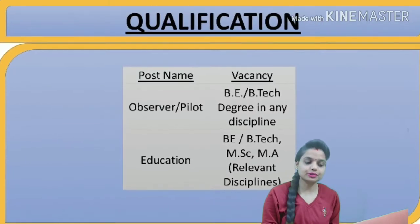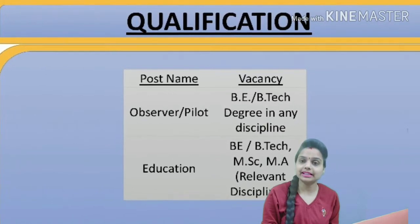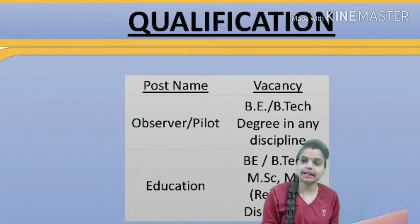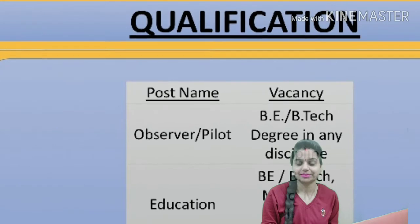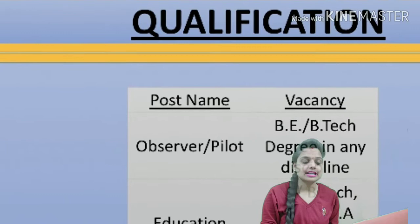For qualification, if you want to apply for the Observer post or Pilot post, you need a B.Tech or B.E. degree in any discipline.